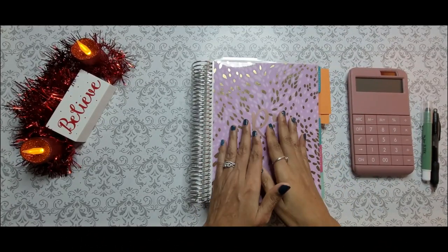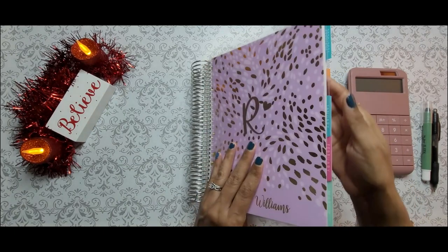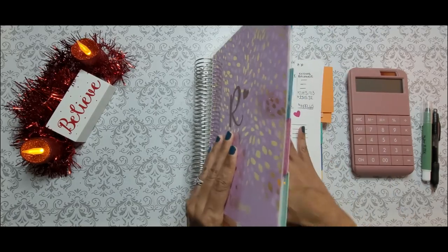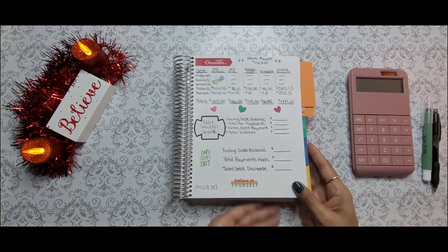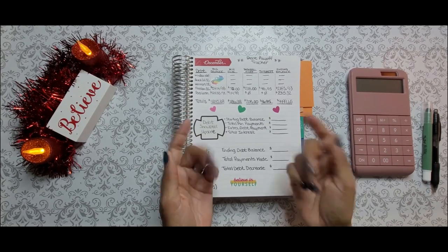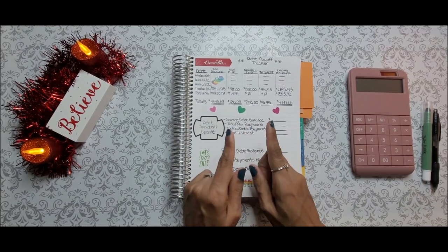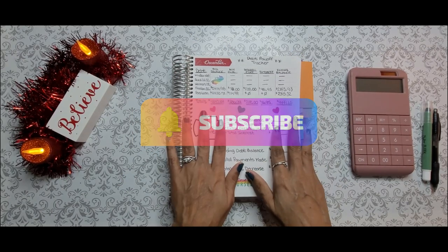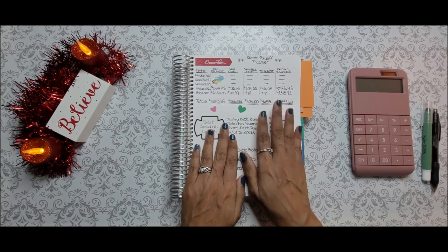We are going to be making a payment to some of my debt today. And before we actually get into the numbers and everything, if this is your first time here, hello, my name is Raquel, but you can call me Rae. Welcome to Rae's Budget. On my channel, I do all things budgeting, including paying off debt like you see here today. If you're interested in that type of content, please go ahead and hit that subscribe button and the notification bell so you don't miss any of my videos. So let's go ahead and get into these numbers.